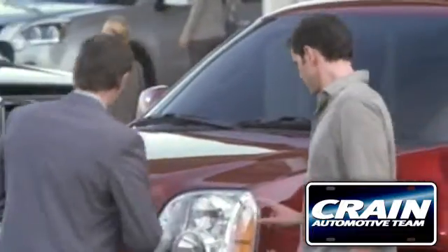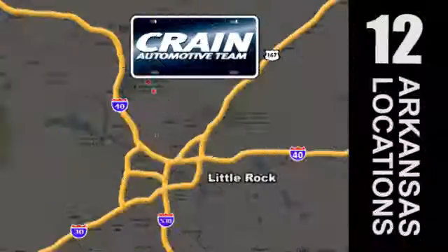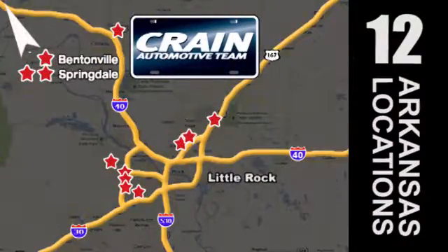Visit us anytime at craneteam.com. The Crane Team's got them! Craneteam.com.